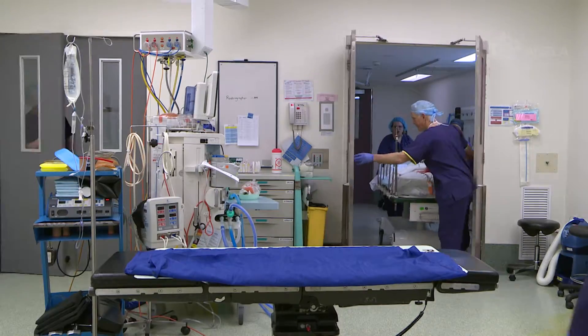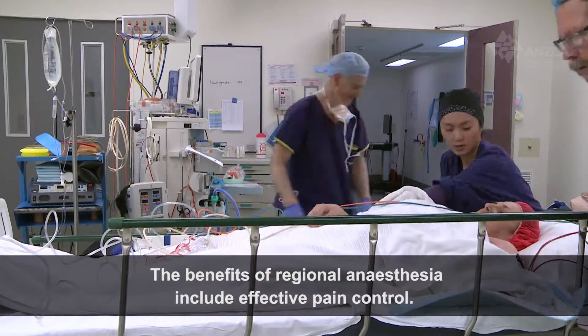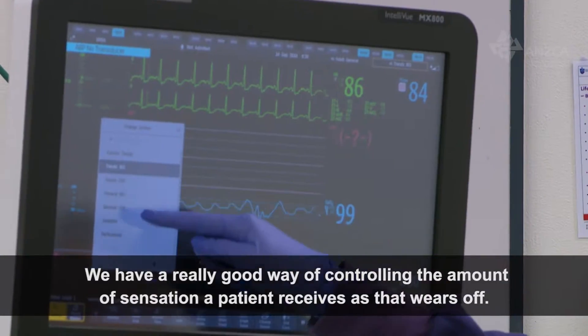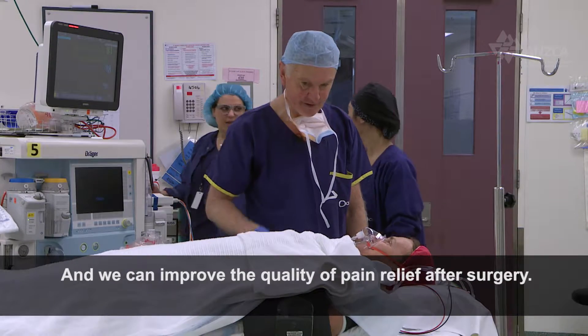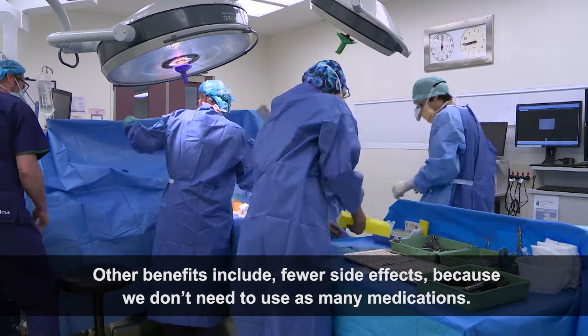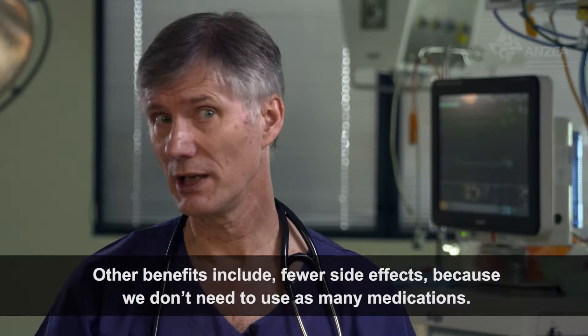The benefits of regional anaesthesia include effective pain control. By anaesthetising a part of the body we have a really good way of controlling the amount of sensation a patient receives as that wears off, and we can improve the quality of pain relief after surgery. Other benefits include fewer side effects, because we don't need to use as many medications.